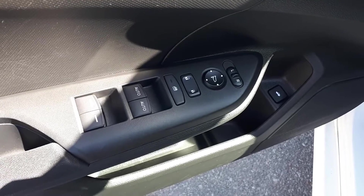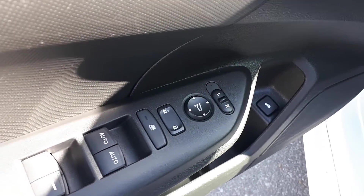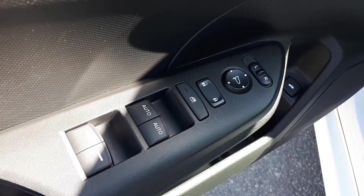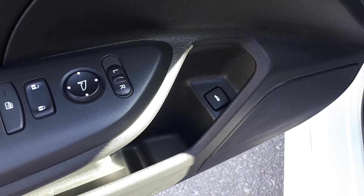Starting with the driver's side door, we have our power mirror controls, power locks and windows, and automatic front windows. In the lower part of the door is our trunk release button.